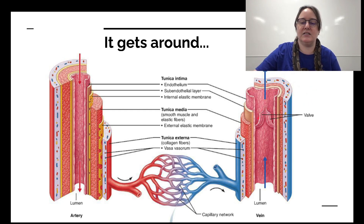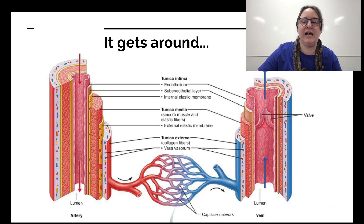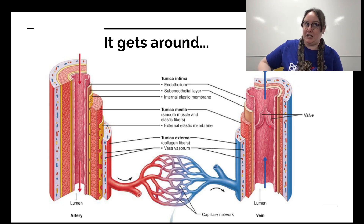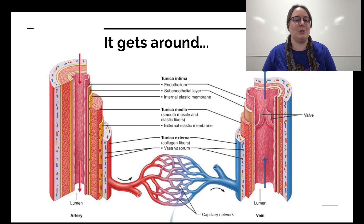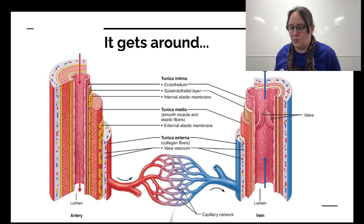Veins have valves built in every so often, like semi-lunar valves, that prevent the blood from going with gravity downward when we need it to go back to the heart. That's why veins are actually really cool. They don't have the stretchiness arteries do, because arteries deal with really high blood pressure, while veins deal with barely any pressure. Our skeletal muscles and these valves help get our blood back to the heart without needing extra pumps in our feet.